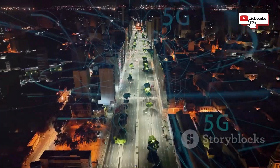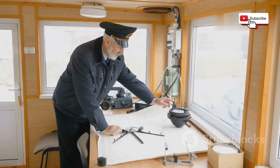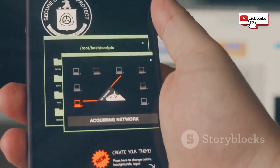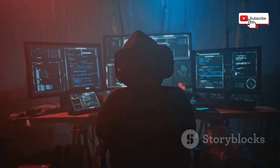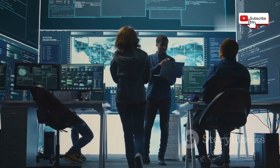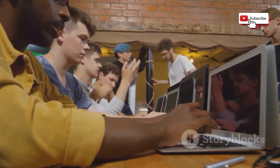We've journeyed through the invisible ocean of Wi-Fi, explored the potential for disruption through jamming, and examined the tools and techniques used to protect ourselves. Just as sailors rely on their knowledge of the sea to navigate safely, we must equip ourselves with knowledge and awareness to navigate the wireless world securely. Remember, Wi-Fi security is not a destination, but an ongoing journey. As technology evolves, so too will the threats and the countermeasures. By staying informed, implementing best practices, and using technology responsibly, we can all contribute to a safer and more secure wireless future. Let us strive to use the power of Wi-Fi to connect, to learn, to create, and to build a better future for all.